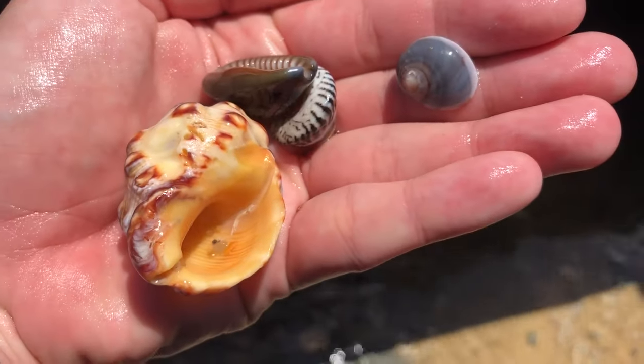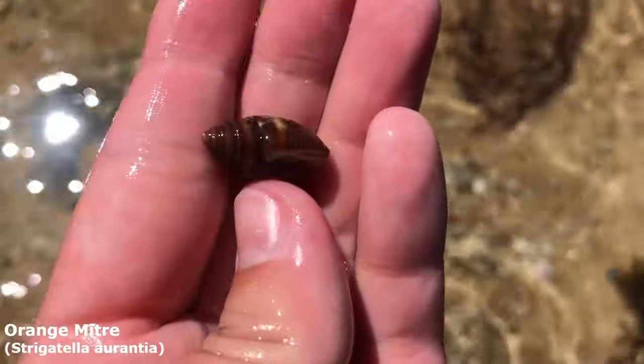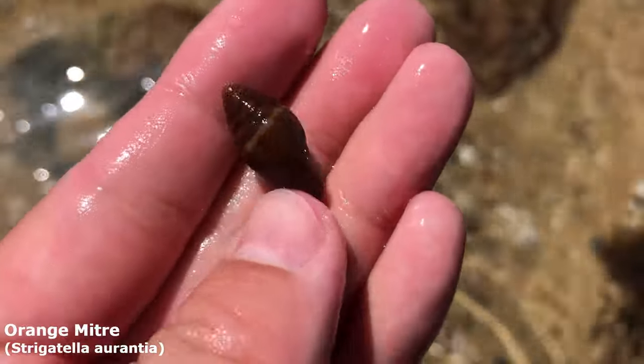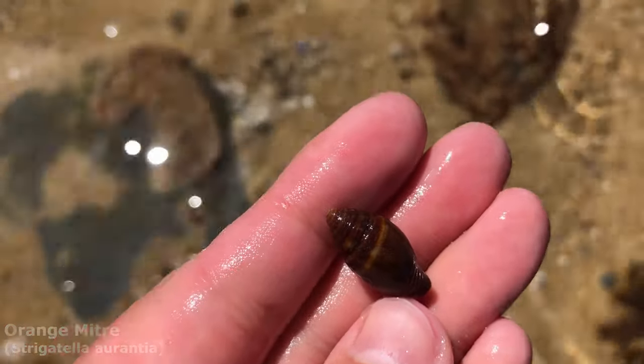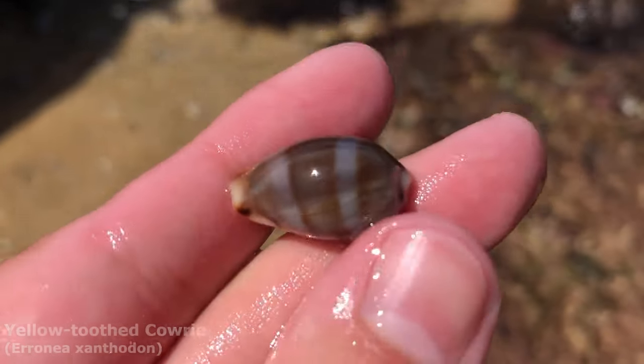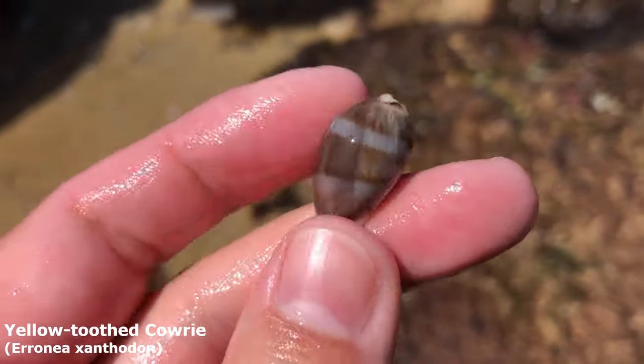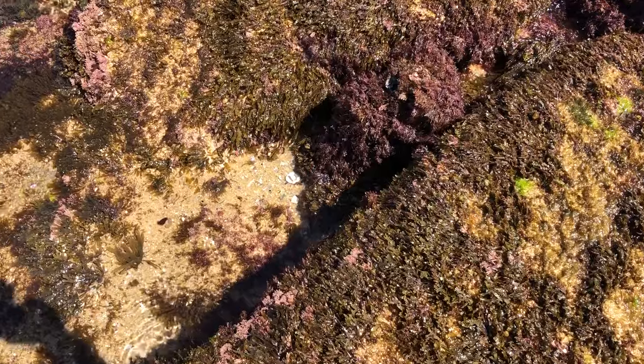Got some goodies — an orange mitre! This is where my knee was when I kneeled down to get that orange drupe, so maybe it was just under the sand before. Super cool. And look at this guy — it's just a blue carry but he's kind of faded, gives him a nice light blue color on the side.